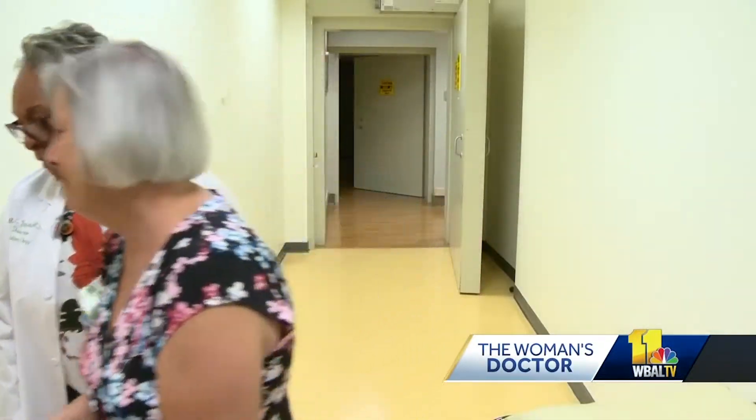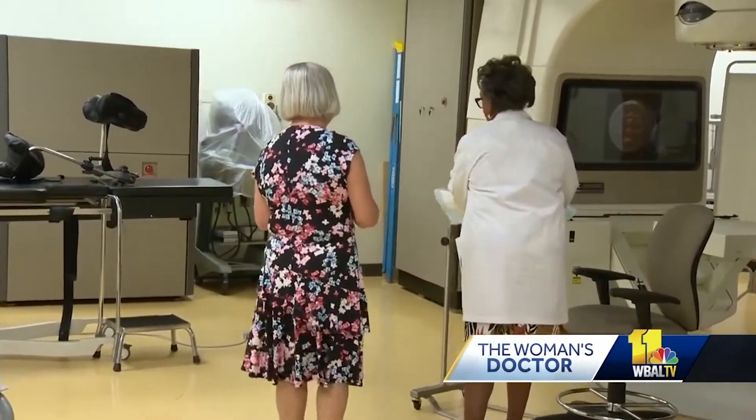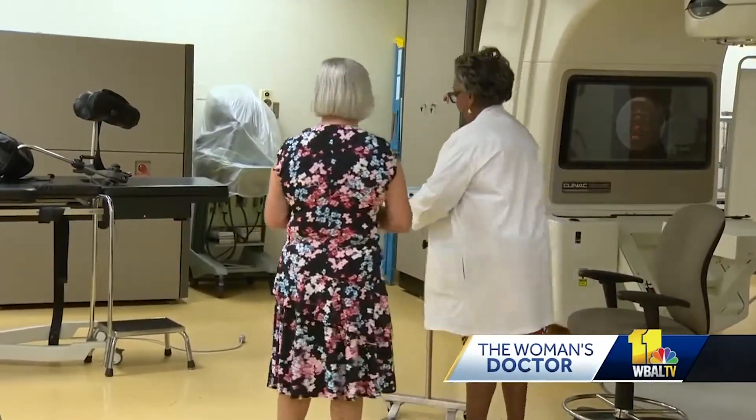Dr. Maria Jacobs is the director of radiation oncology at Mercy Medical Center. She says the procedure takes about 30 minutes and patients can get right back to going about their day.